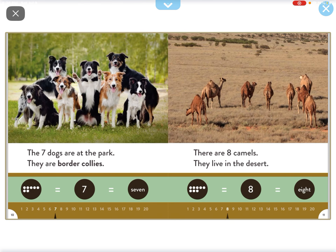The seven dogs are at the park. They are border collies. There are eight camels. They live in the desert.